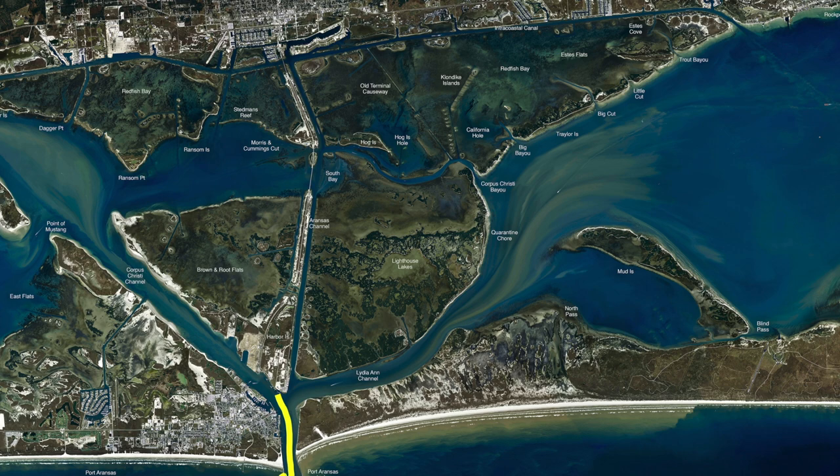Cut menhaden, cut shrimp, live shrimp — sometimes we're using Fish Bites. Those crab flavors seem to work pretty good, even the shrimp-flavored ones. Sometimes we'll mix it with a big piece of shrimp and it works.